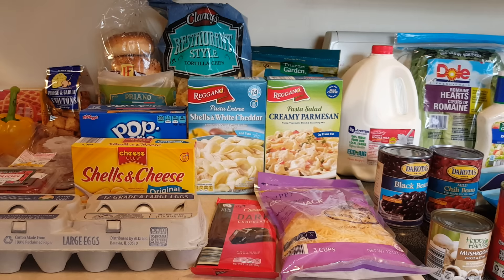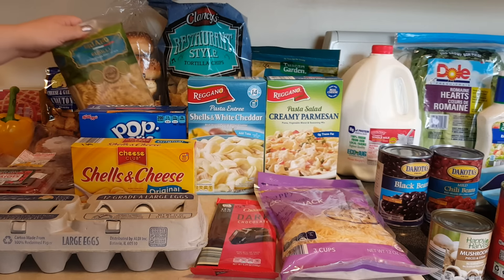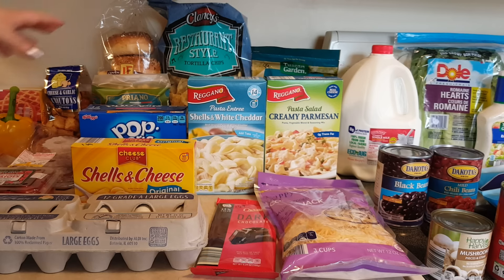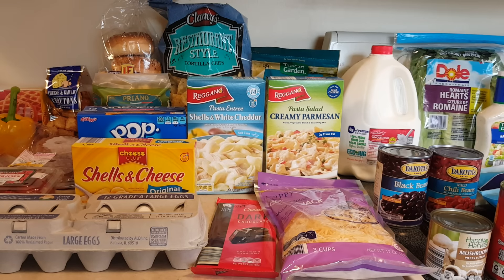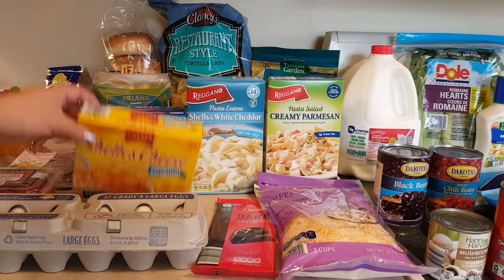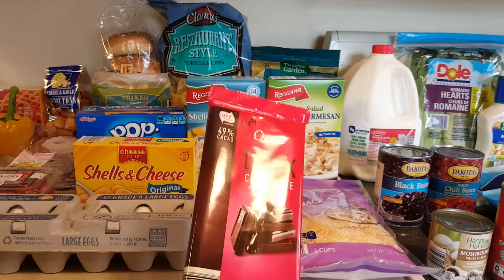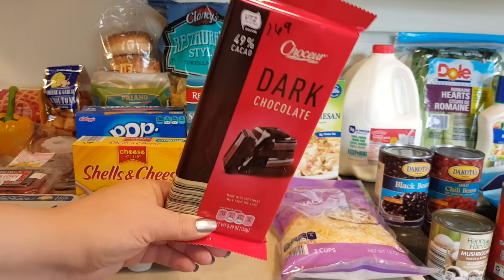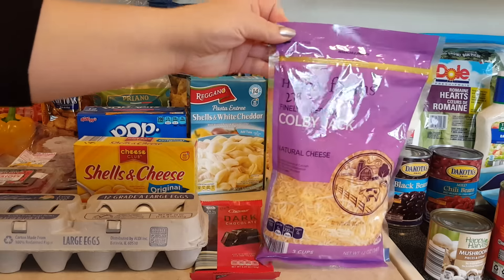Everything bagels — we've gotten those every single time we've been shopping, they're $1.69, they're delicious. Restaurant style tortilla chips $1.19, we got those last week too, they're really good. The pasta — the lady ringing us up at Aldi is the fastest person I've ever seen at checkout, she actually missed those. Free item this week! $2.65 for the pop tarts, $0.89 for the shells and white cheddar, creamy parmesan pasta salad $0.99, macaroni and cheese $1.19, a dozen eggs $1.29.